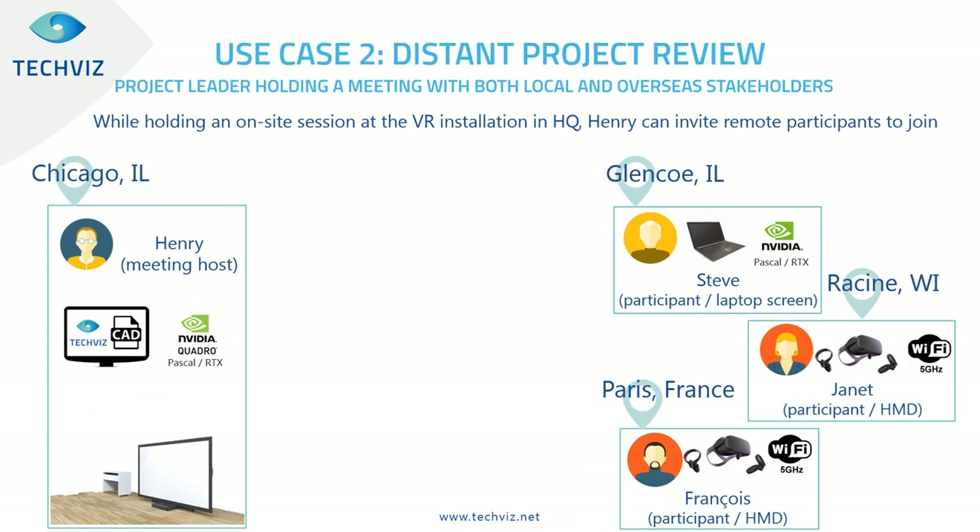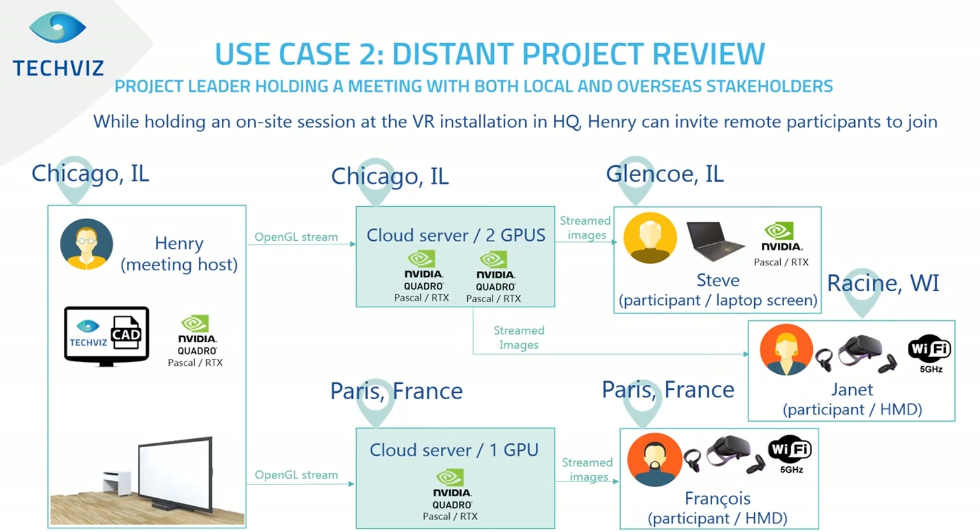The second use case is distant project review. A project leader in the US holds a meeting with both local and overseas stakeholders. He is the only one with the CAD model and invites participants: one with a laptop in Illinois, one with a Quest HMD in Wisconsin, and one in France with a Quest connected via Wi-Fi or 5G. One rendering server is hosted in Paris close to the French participant, and two others are near Chicago for the US participants. With this architecture, everybody gets the right VR experience and shares the model in real time.